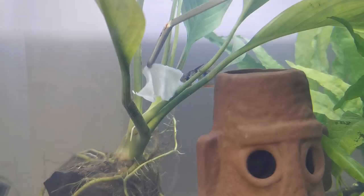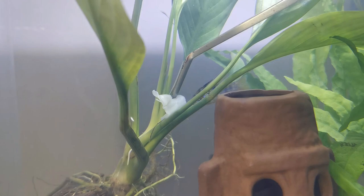We have a video talking about German blue rams falling sick and how to prevent it. You may check out the link in the description below. If you enjoyed the video, do help us leave a thumbs up and we will see you in the next video. Take care.